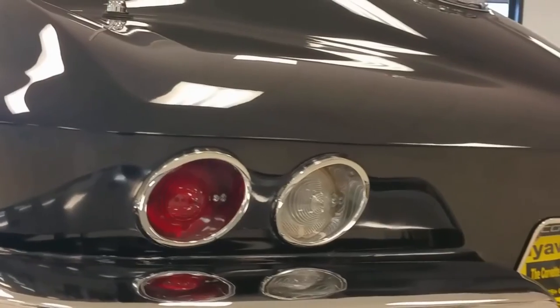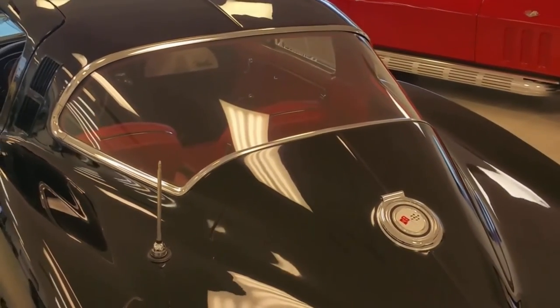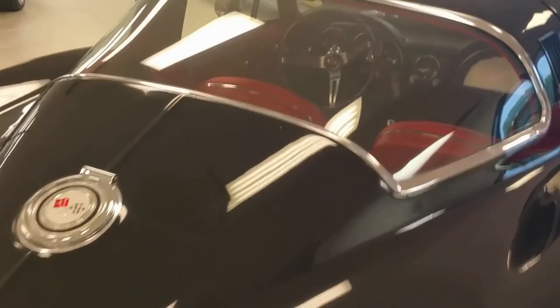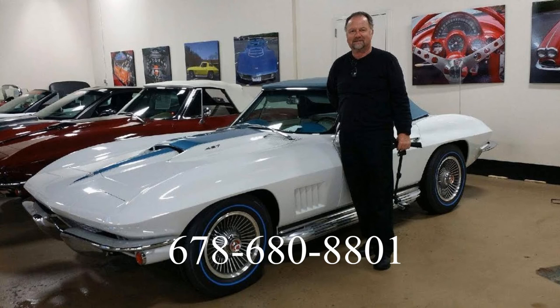Coming to the back you can see the vessels, the chrome, and everything. Just nice. To the rear window — '65 black with red, in nice, nice shape. Back at the gas cap and back window again, with a little twist to the back. So call me at 678-680-8801 and thank you for looking.